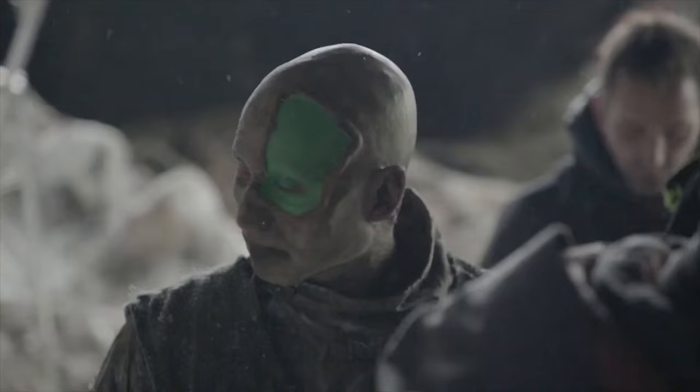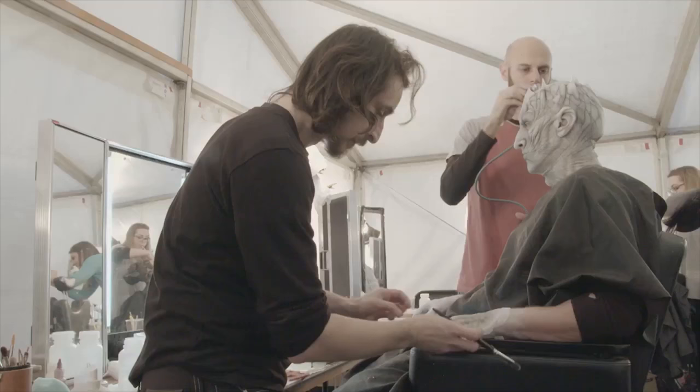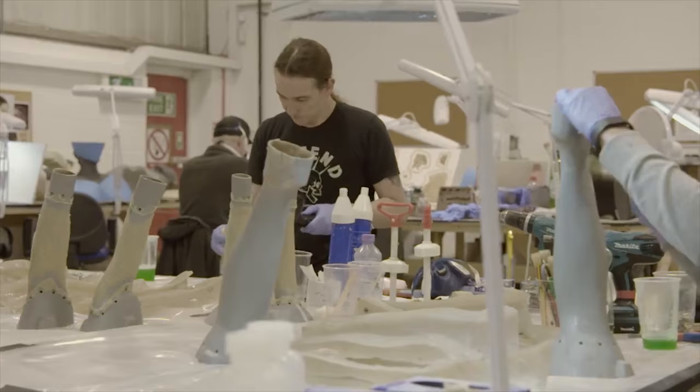Whatever the brief is for the character, we have to be practical about things. The artist is going to be able to wear this stuff day in, day out. It's not too heavy; they're going to be able to breathe. So to create a prosthetic makeup and apply it to an actor is very much a team effort.